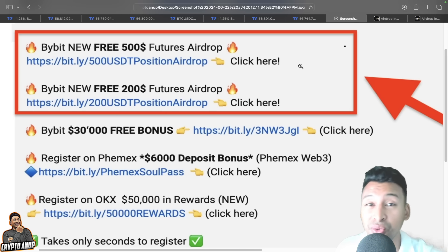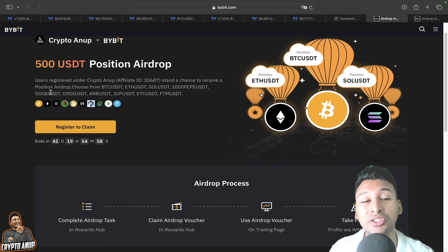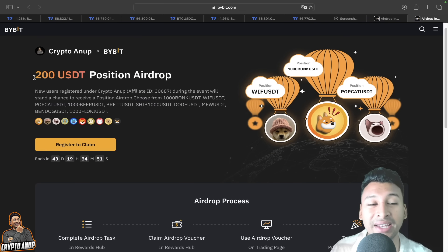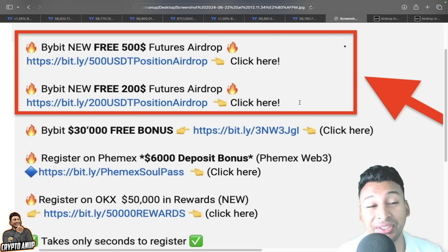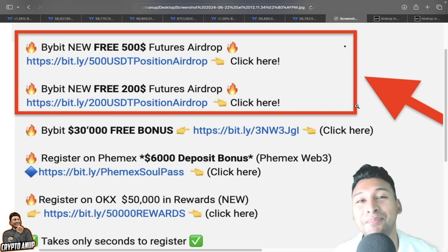If you enjoyed this video, please hit the like button and if you're watching for the first time, hit subscribe. A quick reminder: if you haven't claimed the free 500 USDT futures position airdrop from Bybit or the additional 200 USDT futures position airdrop from Bybit, check the video description. By saying this, I'm signing out — until next time, bye.